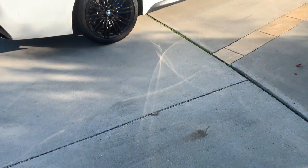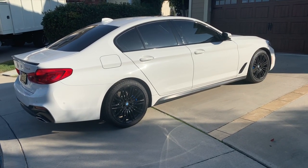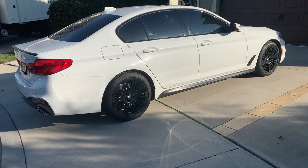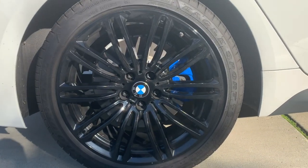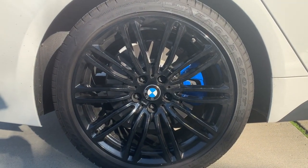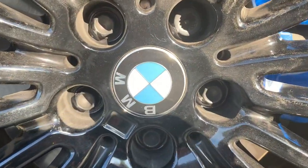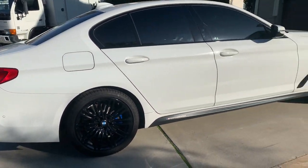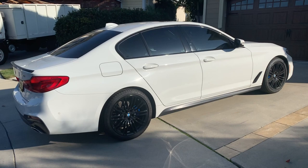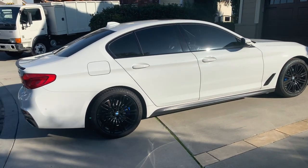Without wasting any more time — what you guys clicked on this video for — we have the gloss black wheels with the brake calipers painted baby blue, like the BMW blue. The only thing it doesn't have is the M logo on the brake calipers, but we tried to match it as close to the BMW logo as possible. It did rain in Southern California consecutively, so the car might be a little dirty, but check that out in the sun — I think it looks beautiful.